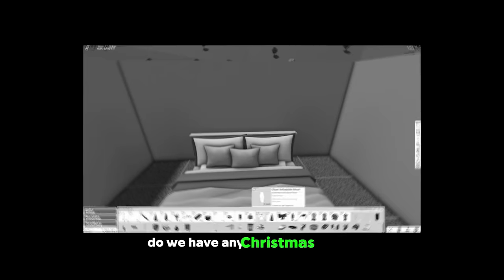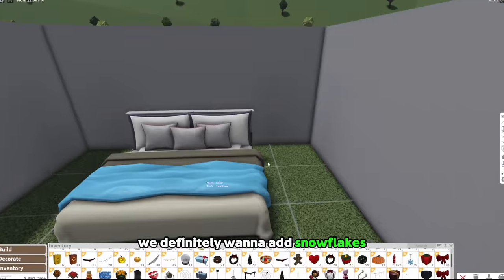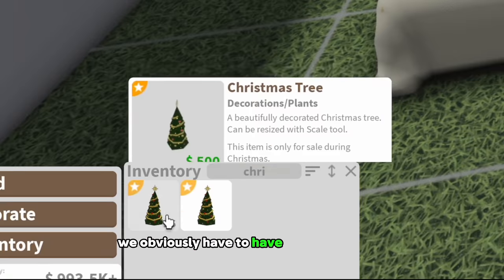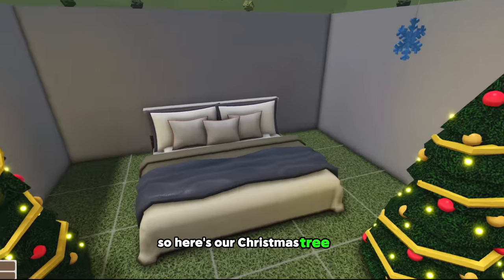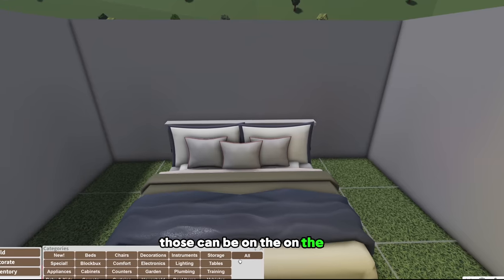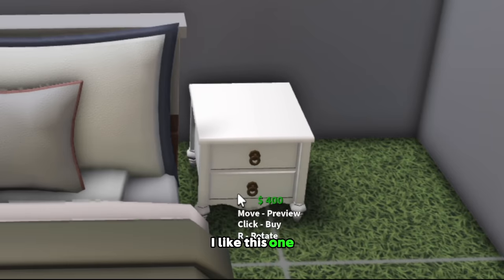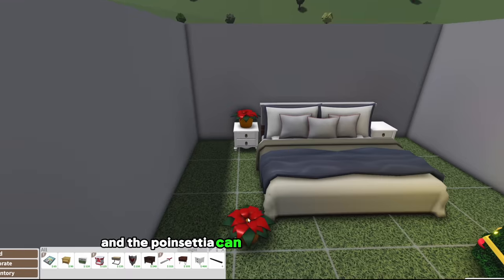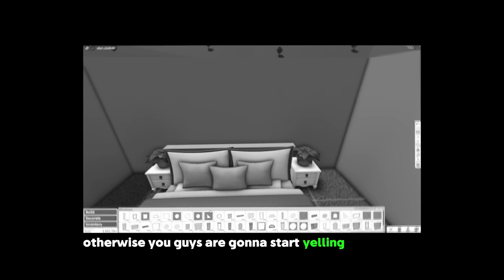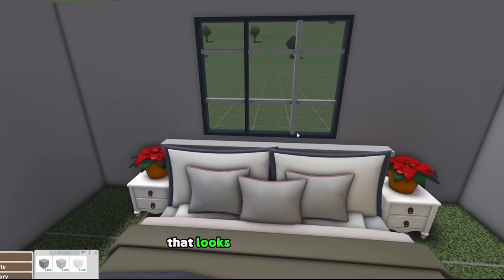Do we have any Christmas pillows? Oh, she does have Christmas! She's got snowflakes. We definitely want to add snowflakes, so I'm placing one of those to remind me. And a Christmas tree — we obviously have to have a Christmas tree. Oh, poinsettias! Let's do a couple of poinsettias. Those can be on the nightstand. The poinsettia can go on top like this. Oh, and I need windows — otherwise you guys are gonna start yelling at me again. There we go, that looks a little bit better.